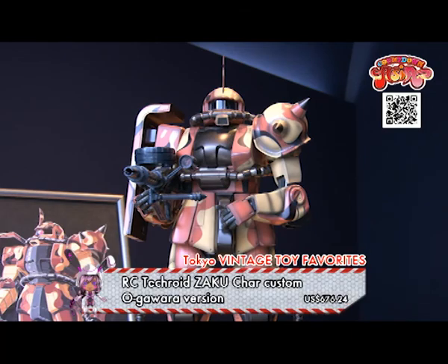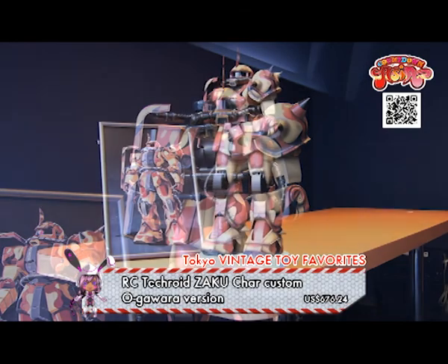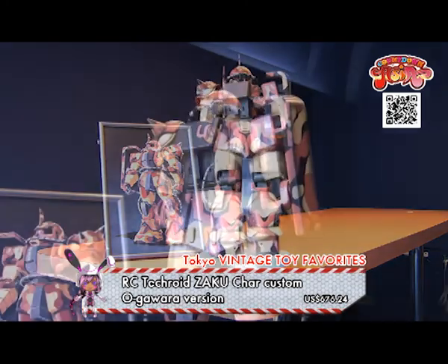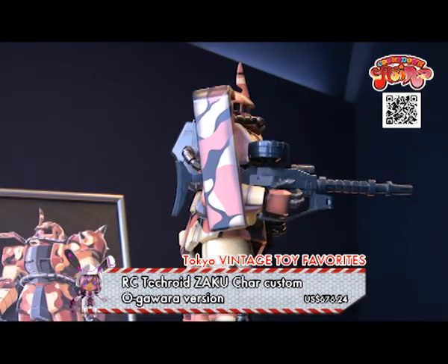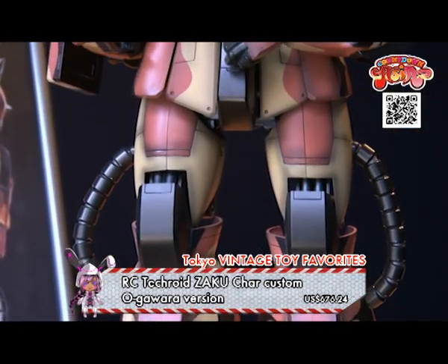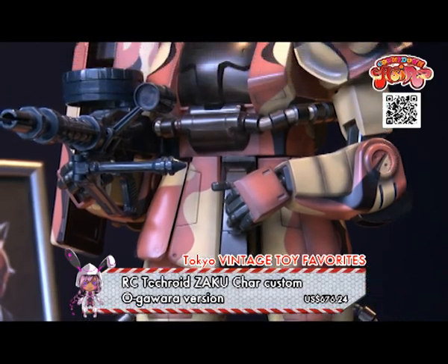R.C. Techroid Zaku-Shar Custom Oogoada Version — look at the beautiful paint! This Zaku-Shar custom plastic model was painted by a Gunpla Master. It's a personally customized item, so only one exists in the world!